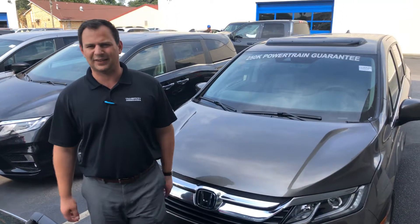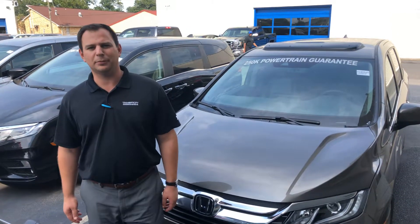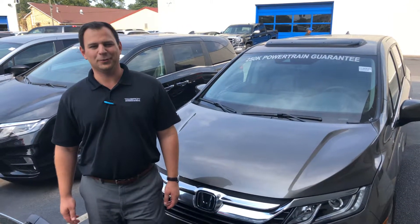Call me at 205-965-5788. I want to show you everything, and when you get here, I'll let them know you're coming.